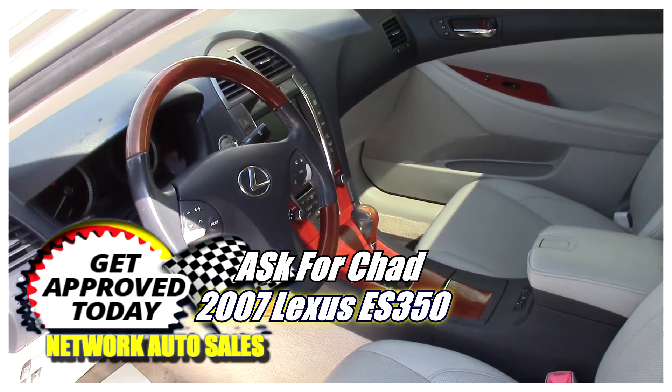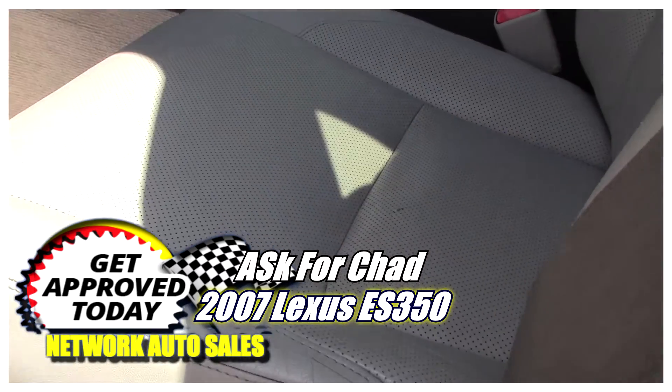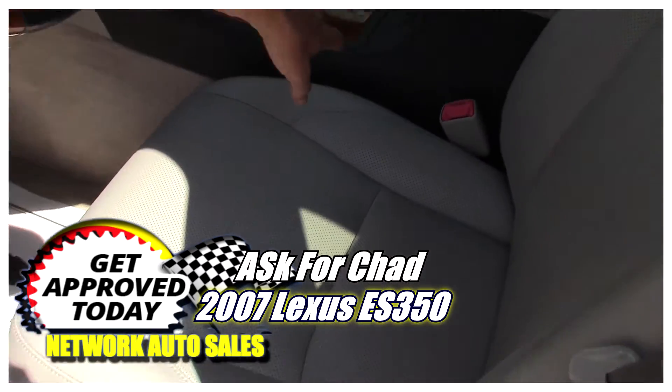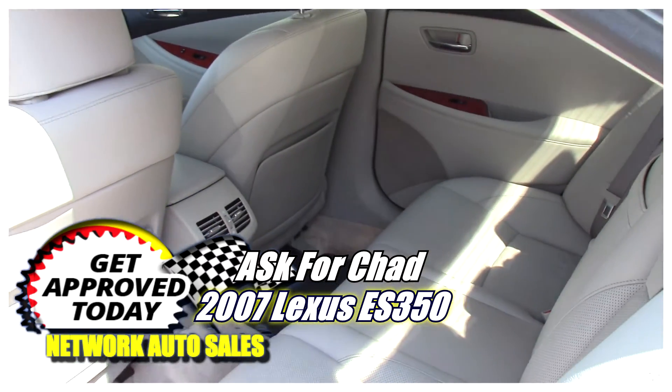It's got cruise control, a telescopic steering wheel, and power seats. The leather seats are heated and AC seats. There's tons of room in the back, and the rear interior is immaculate — there are no rips, no tears.